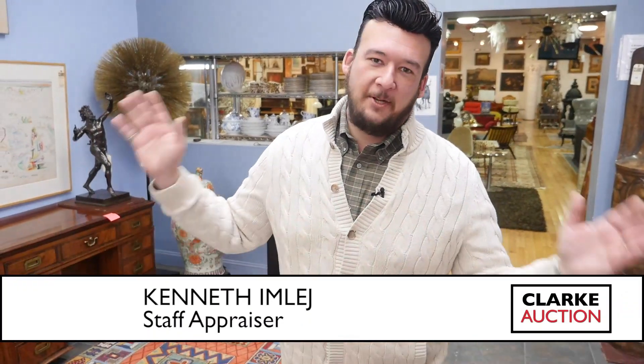Hi everyone, I'm Ken. I'm going to share with you some of our amazing carpets we have in this upcoming auction. Believe it or not, we have a lot of pairs, matching carpets, and lots that contain a few rugs.